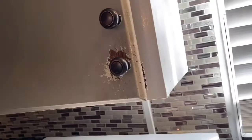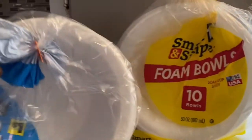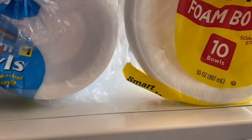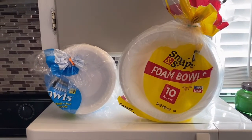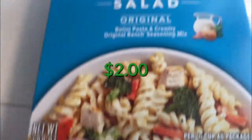Next are the large foam bowls — a 10-pack for a dollar. I'm going to put the regular size bowls beside them so you can see the difference. Big difference — good bargain!